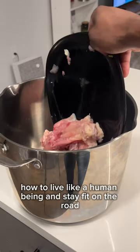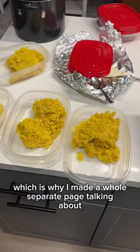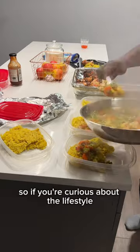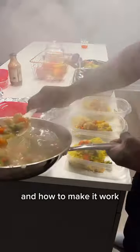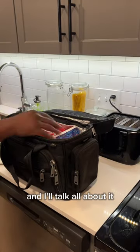No one really teaches you how to live like a human being and stay fit on the road as an airline pilot, which is why I made a whole separate page talking about how to stay fit and healthy while you're traveling. So if you're curious about the lifestyle and how to make it work, or you just want to see me mess around in the gym, just follow that other account and I'll talk all about it.